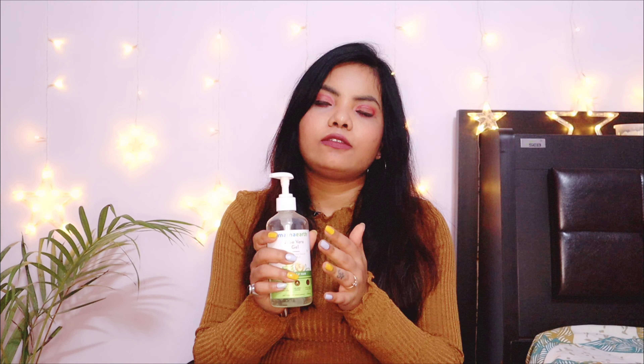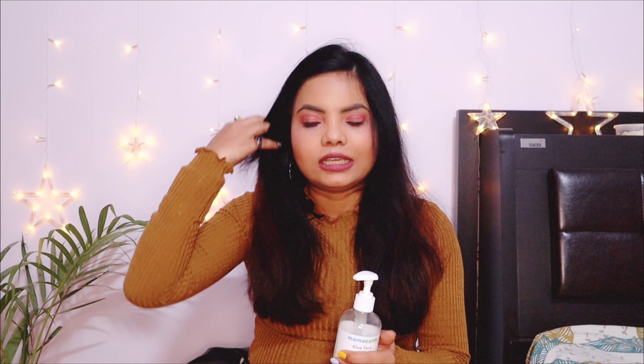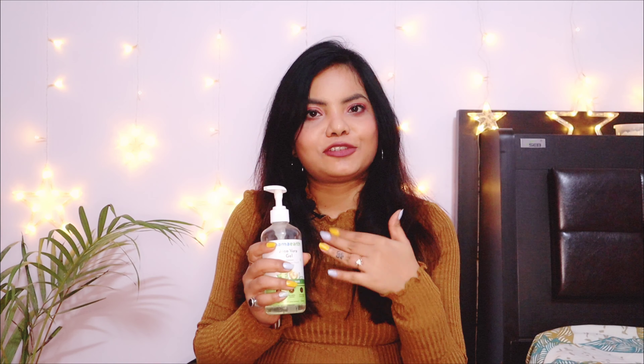I'd suggest going for it — it was very affordable at 399 rupees for 300 ml. This is the only aloe vera gel I've used that actually works as a true aloe vera gel. Unlike other products that claim to be aloe vera gels but contain many chemicals, this one contains purely natural ingredients. Highly recommended.